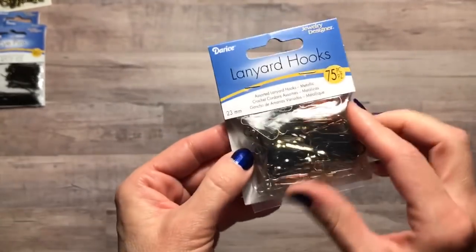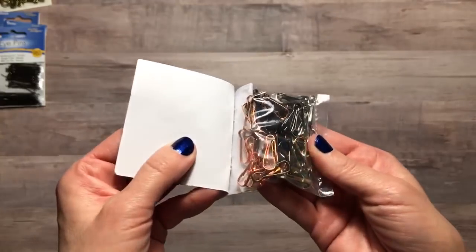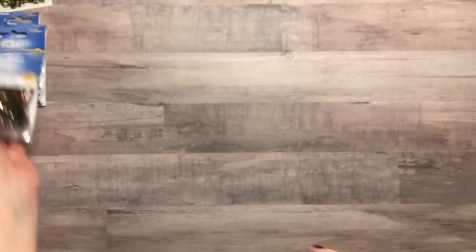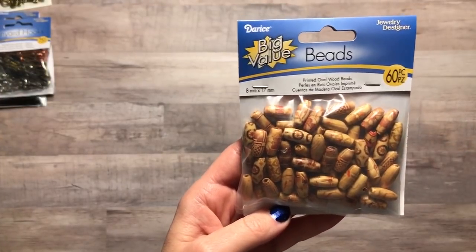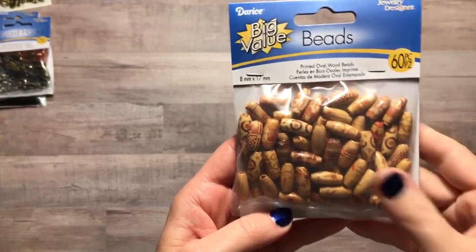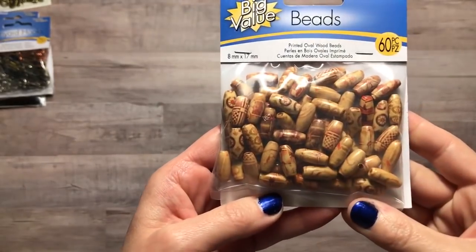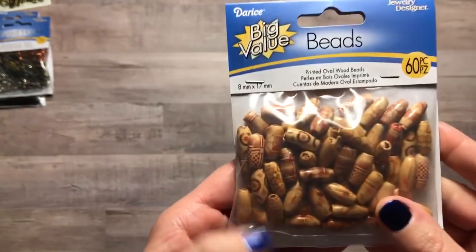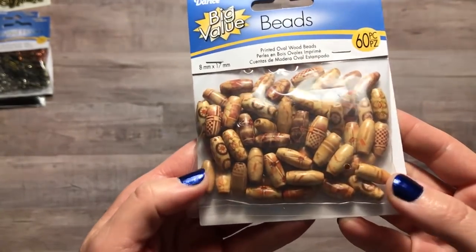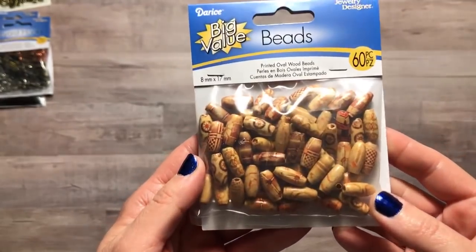The next thing is some beads — these are printed oval wood beads. I thought these might be fun to add to journals on paper clips or something like that. There are 60 pieces in this and they all have different designs on them. That might be fun to use.